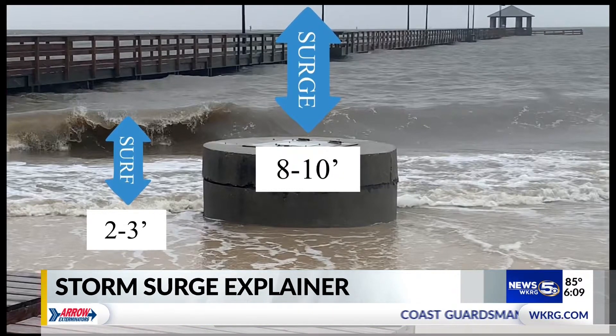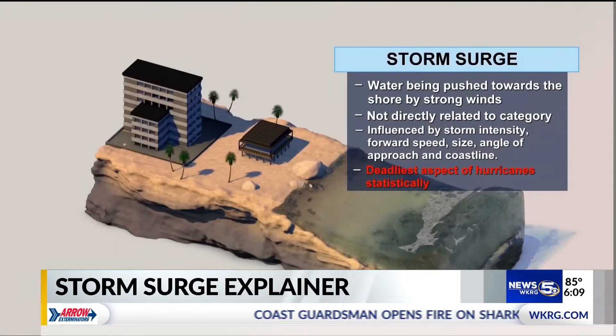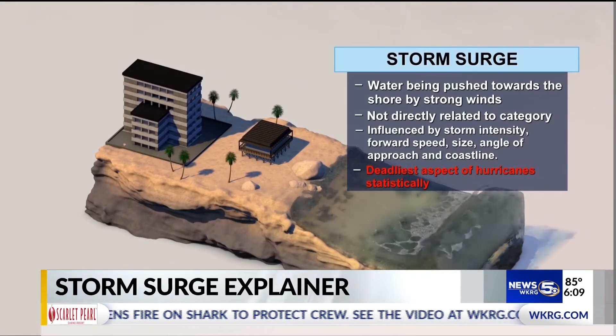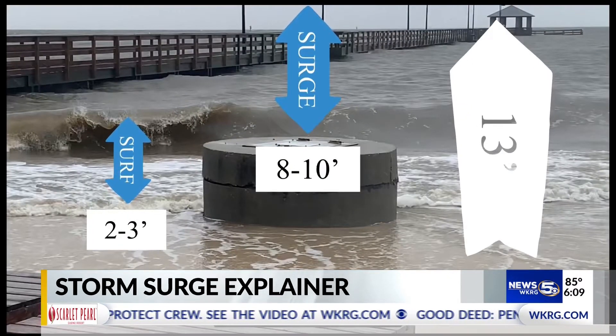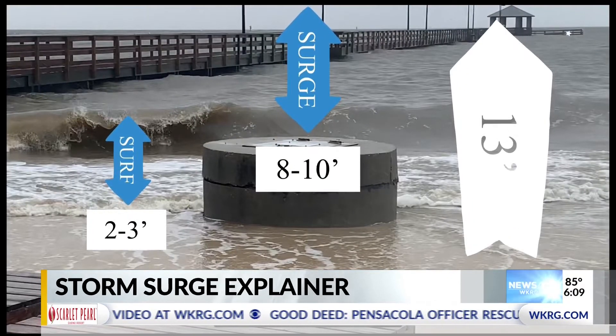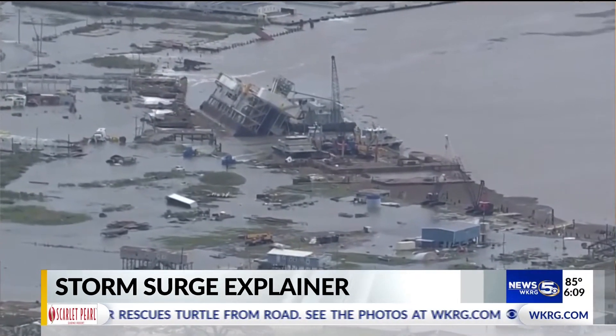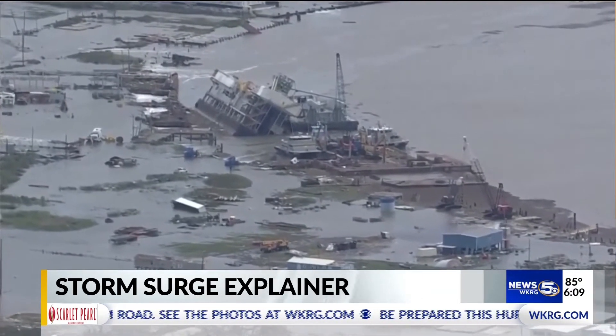The forecast has 8-10 feet of storm surge. That is the amount of water surging on top of the waves, leaving the total water level around 13 feet. That could easily clear two stories of a building. Mandatory evacuations are important to listen to as dangerous storm surge can be unsurvivable.